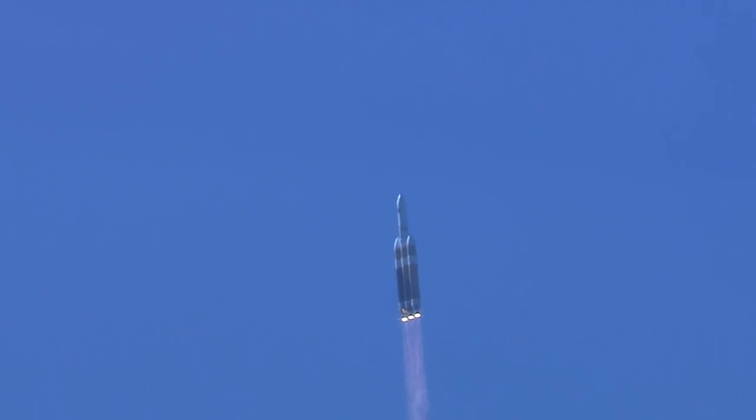Shortly after liftoff, Delta IV begins a pitch-over to attain the proper flight path while minimizing the pressure the vehicle experiences during flight. The Delta IV reaches Mach 1, the speed of sound, at 1 minute 21 seconds.